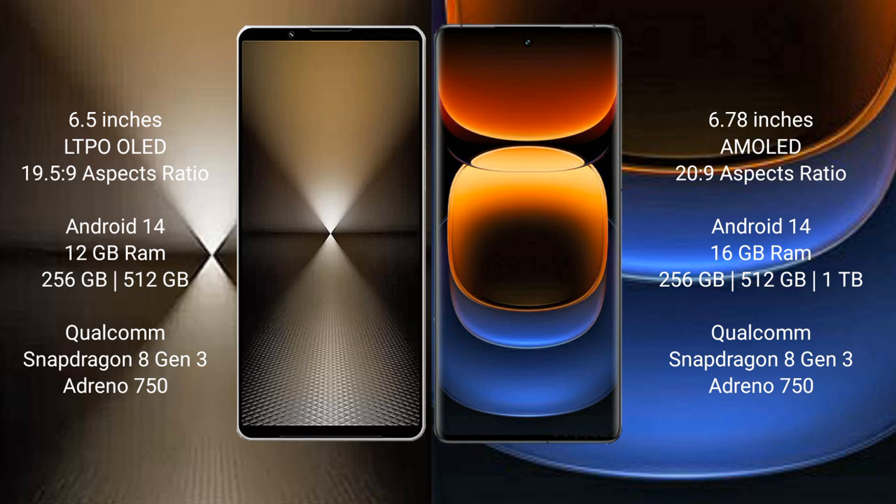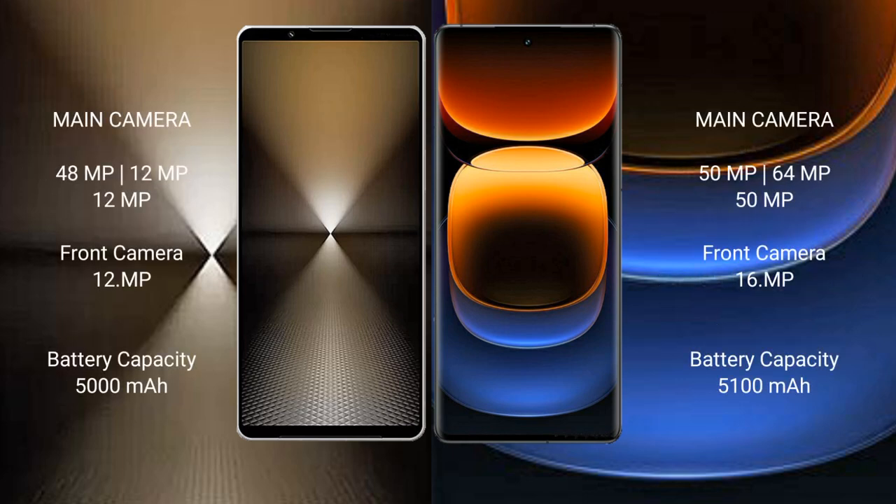Vivo iQ 12 Pro comes with 16GB RAM and 256GB or 512GB internal storage, powered by a Qualcomm Snapdragon Gen 3 processor. Sony Xperia 1 Mark 6 features a triple camera setup: 48 megapixel plus 12 megapixel plus 12 megapixel rear cameras, and a 12 megapixel front camera. Vivo iQ 12 Pro features a triple camera setup: 50 megapixel plus 64 megapixel.